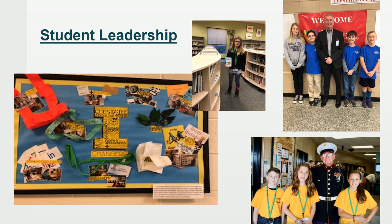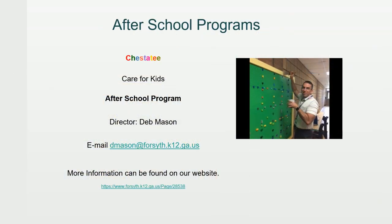Student leadership is really important to us at Chester T. We have an after-school program called Care for Kids, and our director is Deb Mason. This program is provided to students who have working parents, and they can stay each day after school from dismissal until the evening when parents pick them up. We have lots of information on our website with prices and registration paperwork if you're interested.